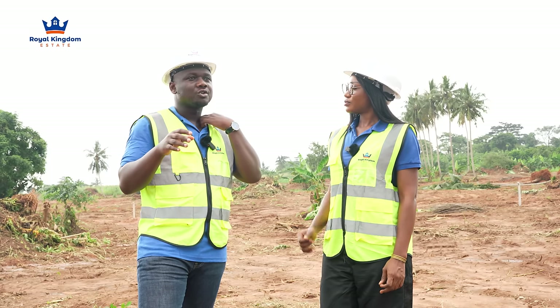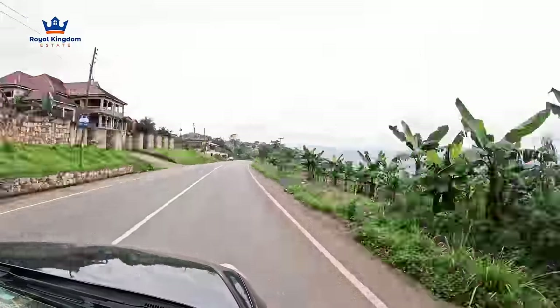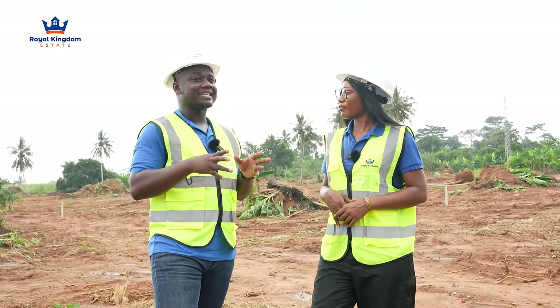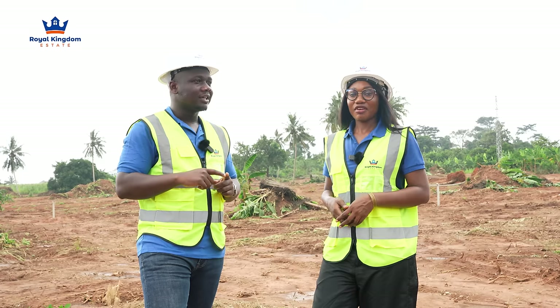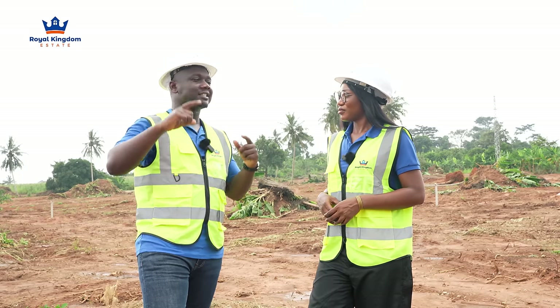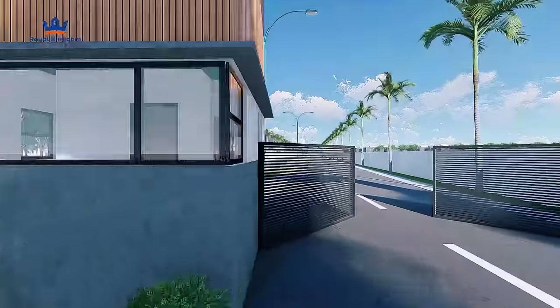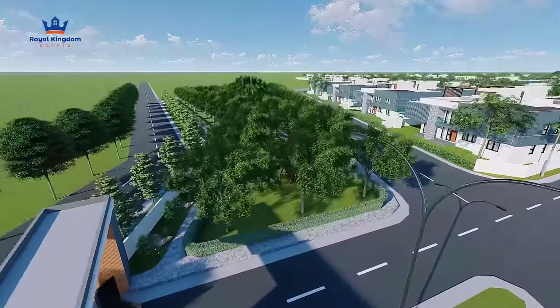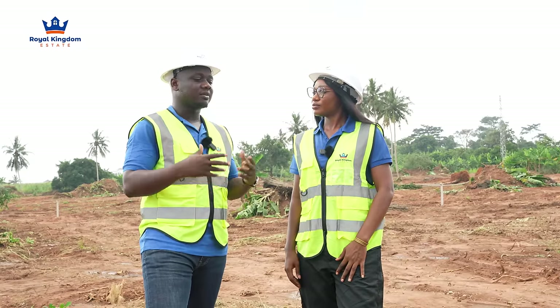A plot over there costs about fifty thousand dollars. Now look at the distance from that side to this place — 10 to 15 minutes. If you are getting the same thing here, look at the price we are selling our plots at — ninety thousand cedis. Look at the gap between fifty thousand dollars and ninety thousand cedis — it's a steal. So when you come here and ask us to reduce the price for one plot, it makes no sense — you want to collapse the company!